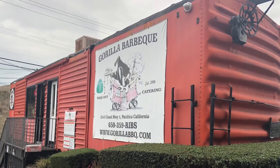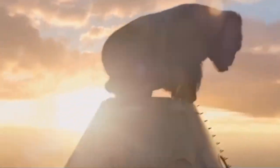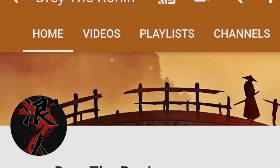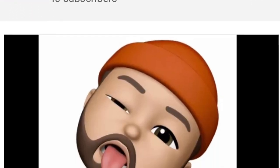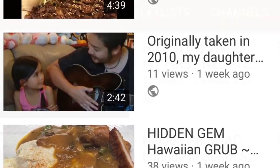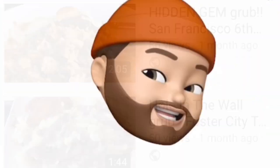Have you been to Gorilla Barbecue in Pacifica? If so, please comment below to let me know what meal you enjoyed there. Thank you so much for watching. Please take a moment to check out my channel, and make sure to hit that subscribe button to be notified of more videos of Hole in the Wall eatery reviews in the San Francisco Bay Area. Thank you!